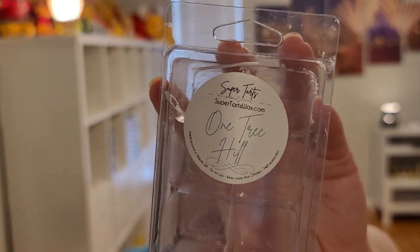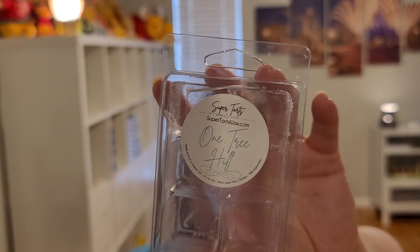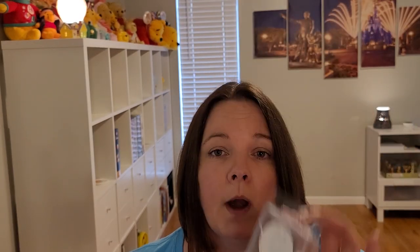Next I have Super Tart — One Tree Hill. I bought this on her Wax Wednesday, which is the once-a-year sale she has. I think she moved it to October now. This is Rain and Mint — I love her rain note. That mint is more like a spearmint, definitely not peppermint. It's good, fresh. Her wax is usually strong and this is no different.